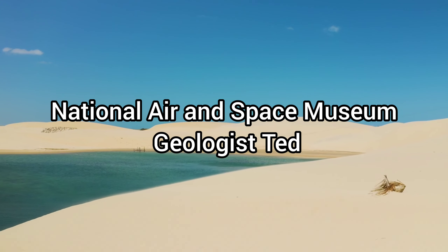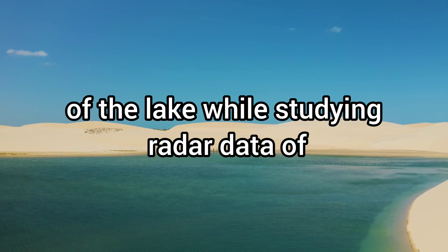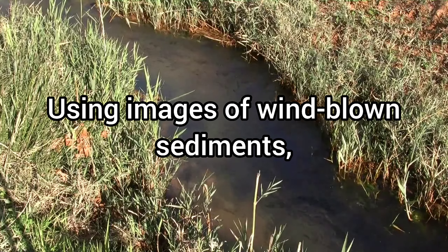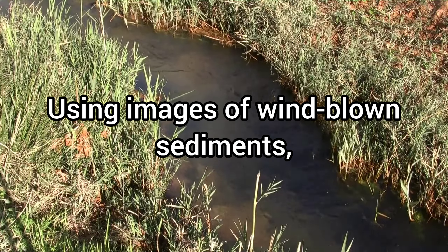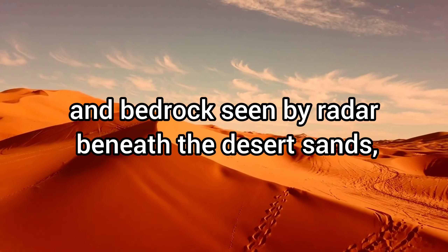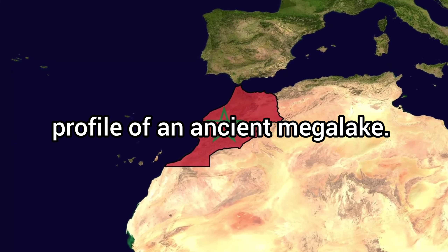National Air and Space Museum geologist Ted Maxwell and colleagues recently spotted evidence of the lake while studying radar data of Egypt taken by the Space Shuttle Radar Topography Mission. Using images of wind-blown sediments, sediments produced by running water, and bedrock seen by radar beneath the desert sands, the geologists pieced together the profile of an ancient megalake.